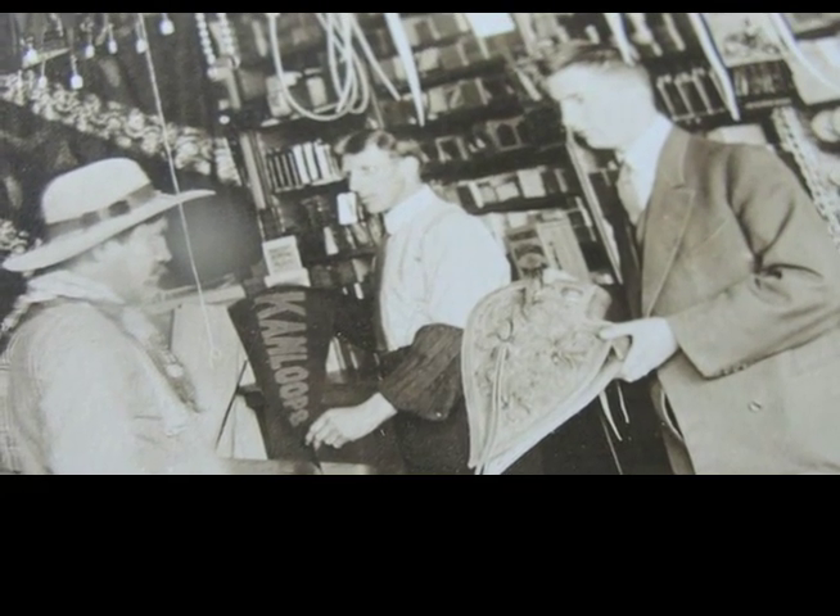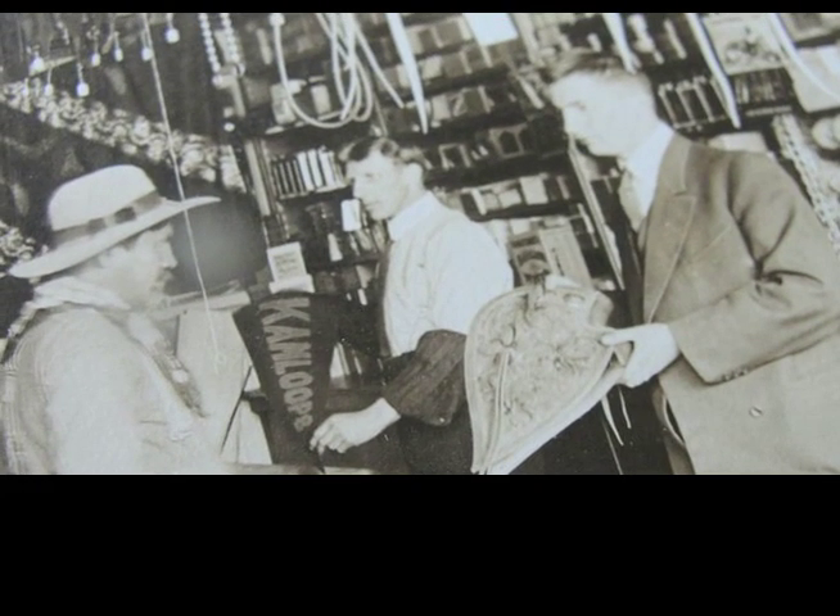It is unfortunate that Kamloops does not have the program, budget, or initiative to obtain photographs, documents, and artifacts that are so vital to our history. Much has already passed into foreign hands where it is unavailable to future researchers and art and cultural historians.